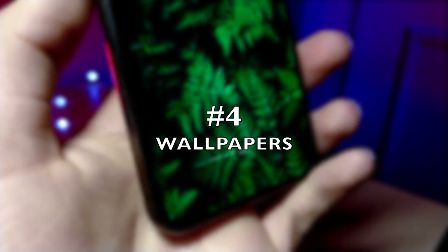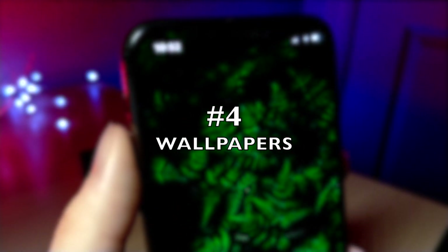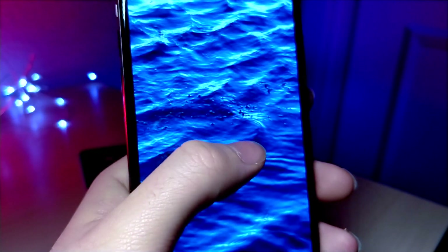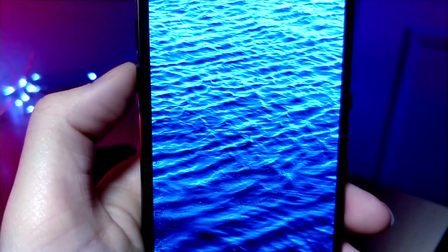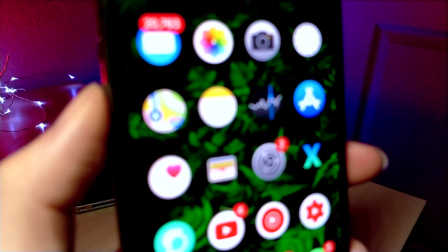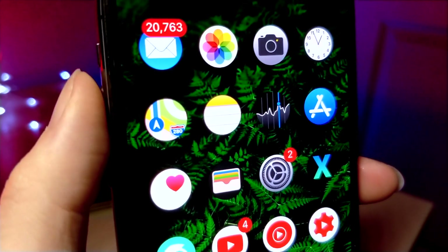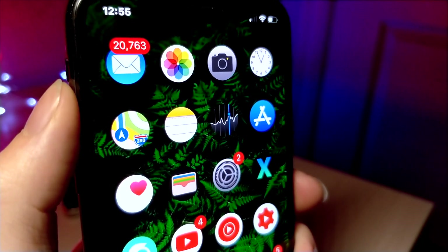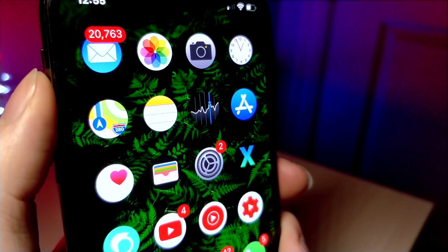Something else I want to see is new wallpapers. In the past iOS update we saw one new wallpaper, and the one before that we saw another new wallpaper — that's it. We didn't see a whole new refresh of wallpapers. What I really want to see is to keep the current wallpapers but also have Apple add a bunch of new ones, maybe even new dynamic or live wallpapers.